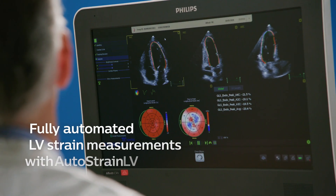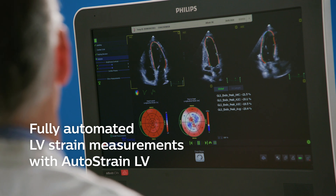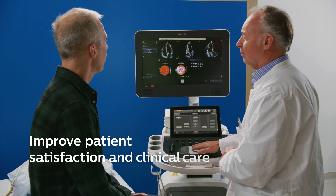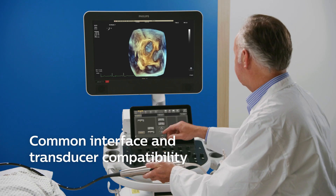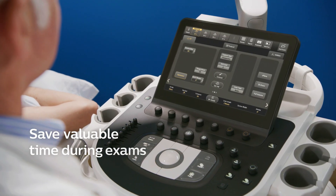You need a system that helps you easily monitor patients over time and eliminate repetitive tasks with our fully automated AutoStrain LV. And ultimately, you need to improve your patient's experience and clinical care, to standardize your lab around a common workflow and user interface, and to save crucial time during exams.